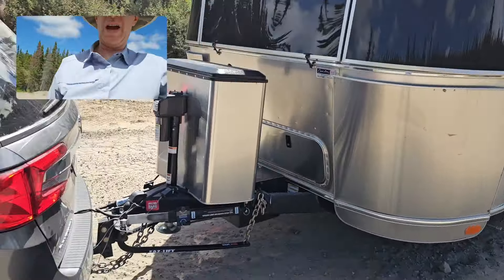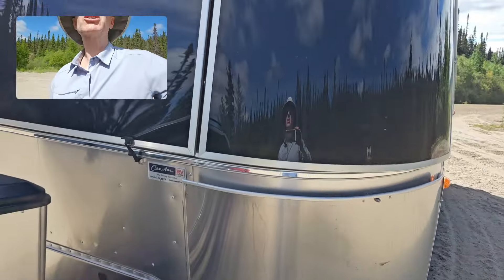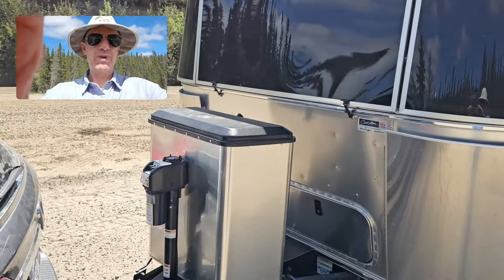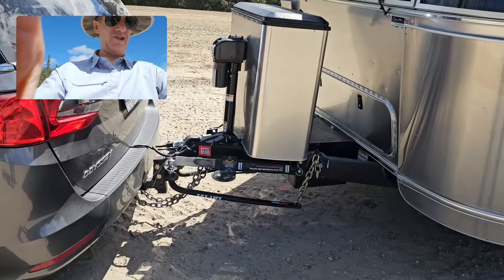All right, we've been on the road for maybe 10 kilometers and I'm just going to have a quick look to make sure everything's still attached. It's pretty bumpy, but it's not overly crazy. I got to actually look at the trailer here.